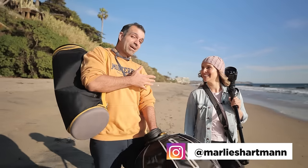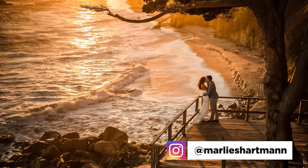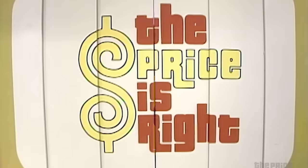I'm here in Malibu with the great and powerful Marlise Hartman, who's not only an incredible photographer but also a good friend. But the niceness ends now, because this is a challenge video, and it's one where you all are going to vote on the winner.